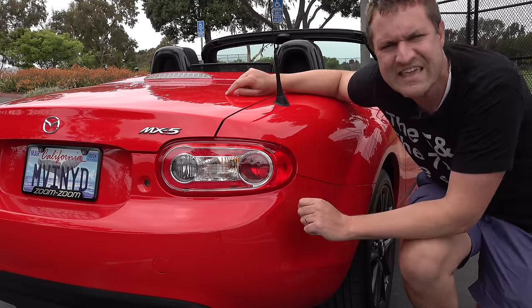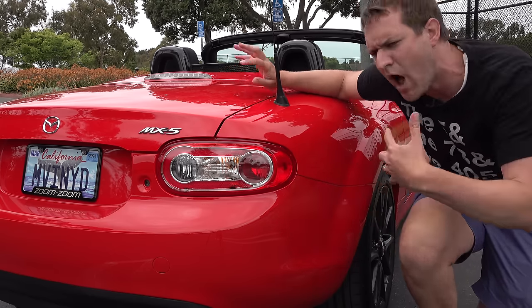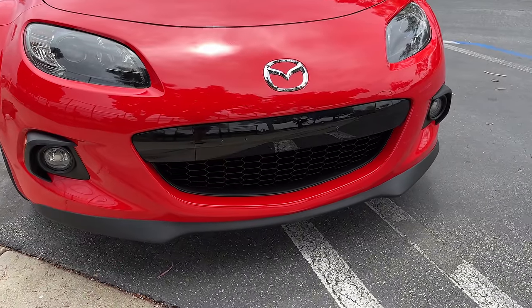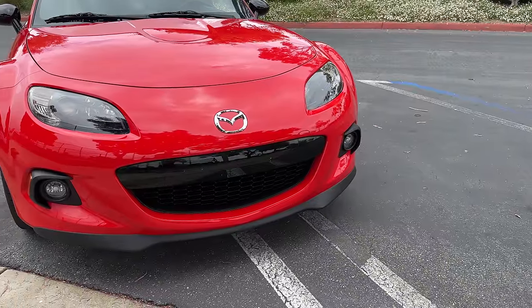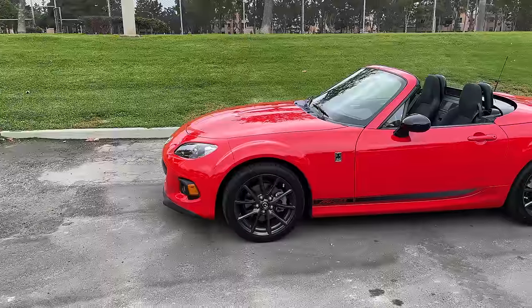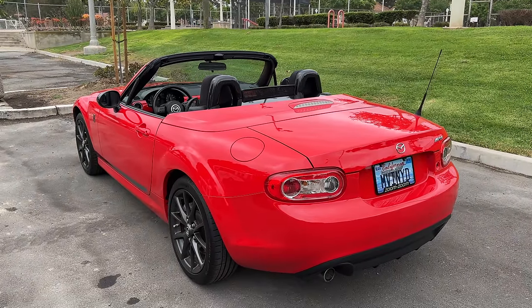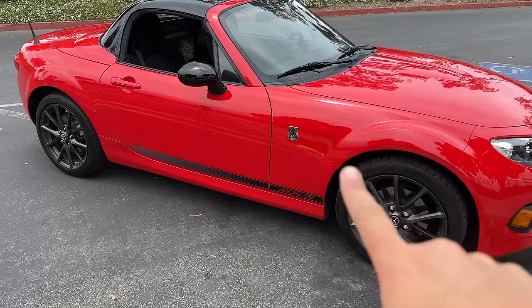This NC is a 2014 model — the final model year — which means it has the facelift. In 2009, Mazda updated the styling of the NC Miata and added a different front-end design, giving it a bit of a smiley face, as you can see. That smiley face, on all NCs after 2009, was not particularly well received. People also felt it looked cartoonish even before the smile, with flared wheel arches giving it an odd design.